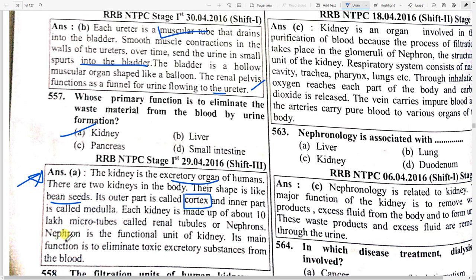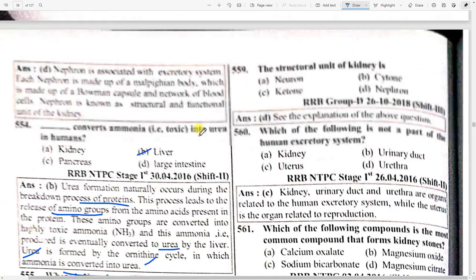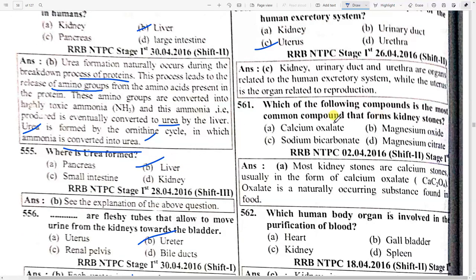Nephron is the functional unit of the kidney. The filtration unit of human kidneys is called option B — nephron. The structural unit of the kidney is a nephron. Which of the following is not a part of the human excretory system? Uterus.